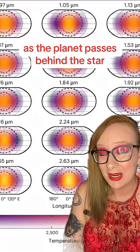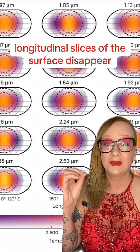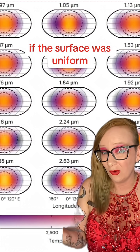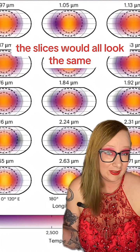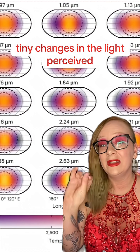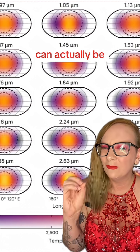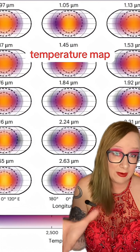As the planet passes behind the star, longitudinal slices of the surface disappear. If the surface was uniform, the slices would all look the same — but they don't. Tiny changes in the light perceived by JWST's spectrograph can actually be reverse-engineered into a temperature map.